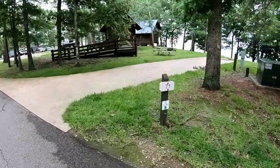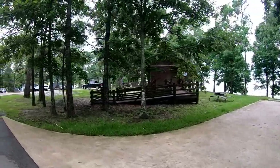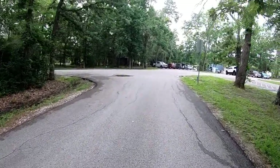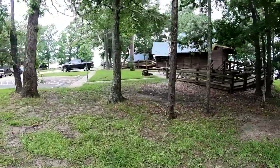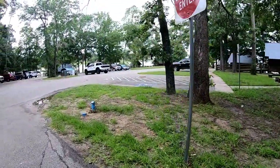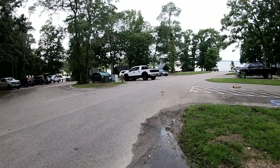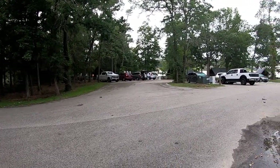Site 71 is not available — they don't rent this one out. It's right next to the cabins. And then there's all the cabins. And that's it for Piney Shores — T-Share for sure.